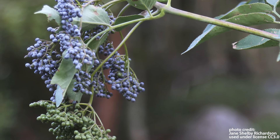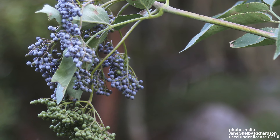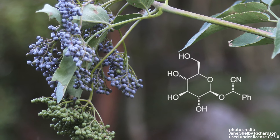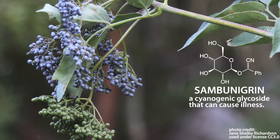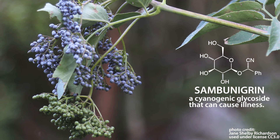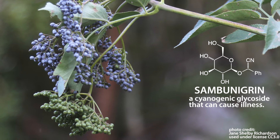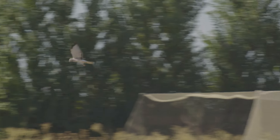When harvesting, it is a best practice to exclude umbels with unripe or green berries. This is because unripe berries, as well as leaves and stems, may contain a compound called sambunagrin, which is a cyanogenic glycoside that can cause gastrointestinal disorders such as nausea, vomiting, weakness, and dizziness when ingested in large quantities.